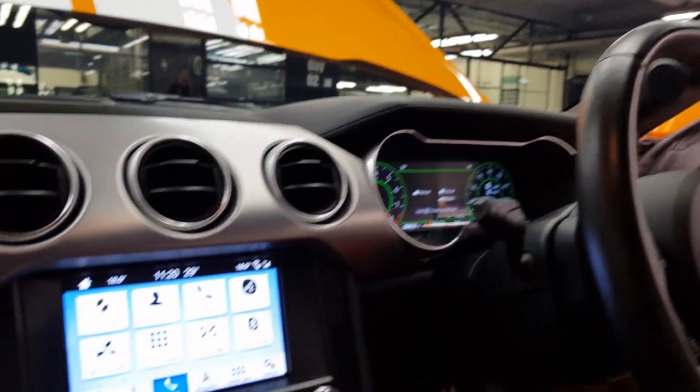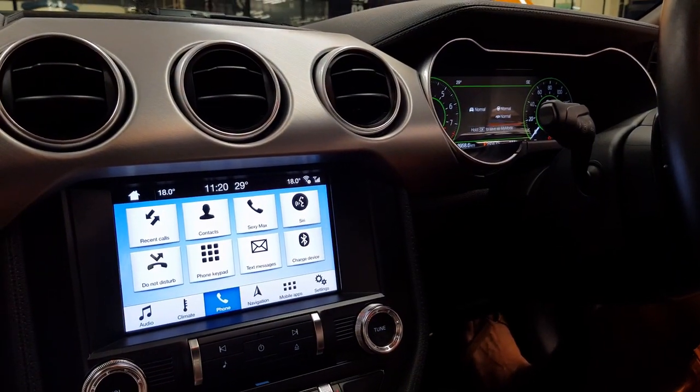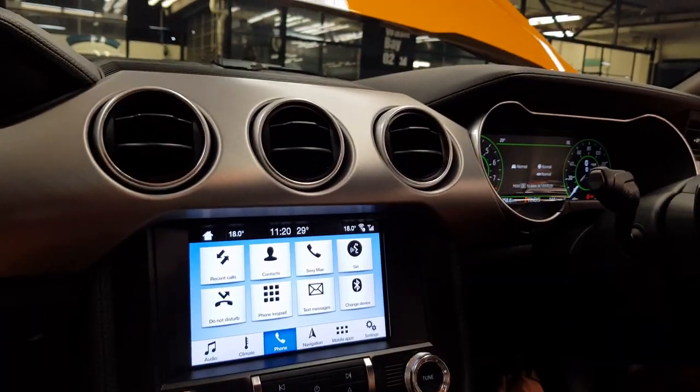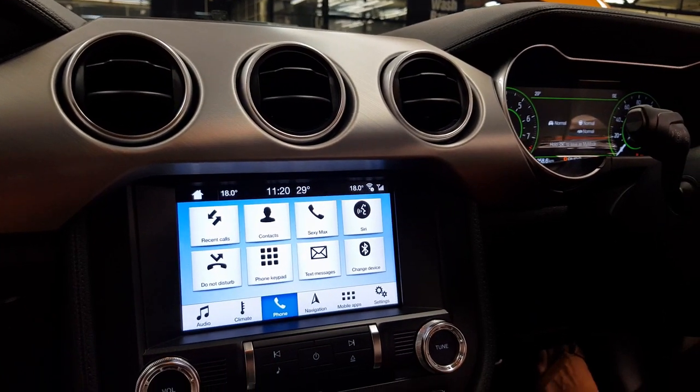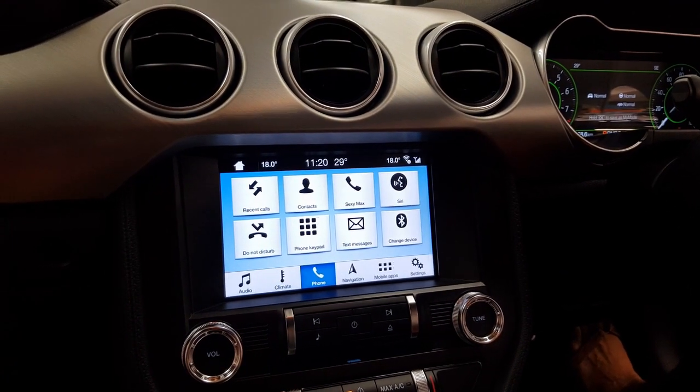It comes with, in this case, CarPlay as well — so you can hook up your iPhone on it. Just gorgeous, man. Just absolutely gorgeous.